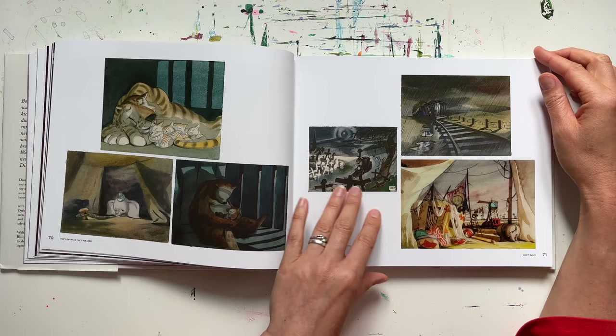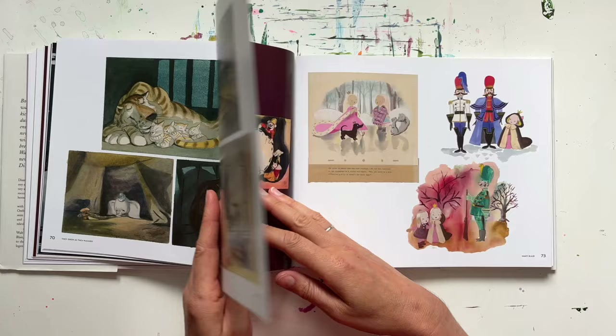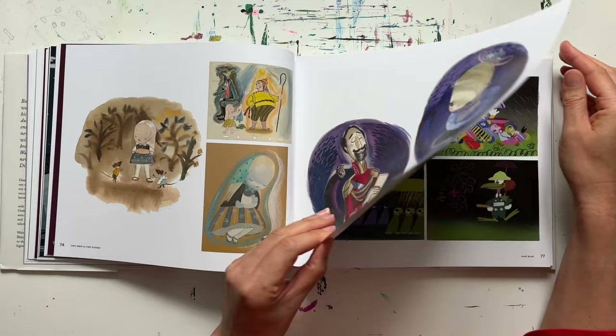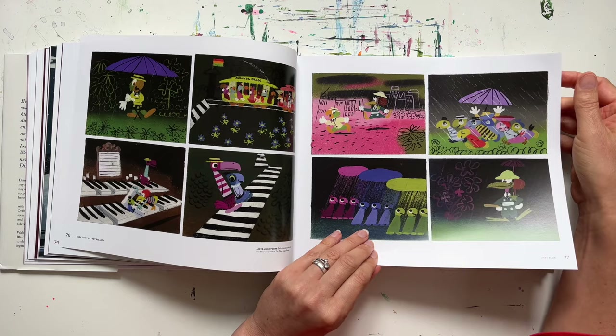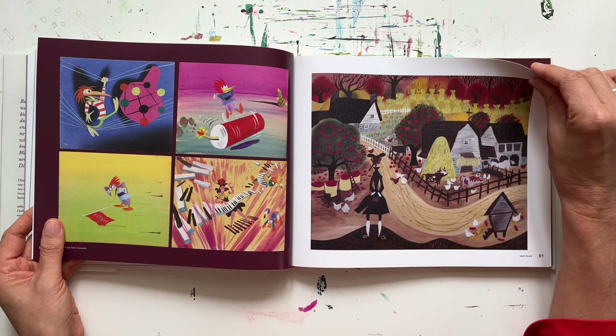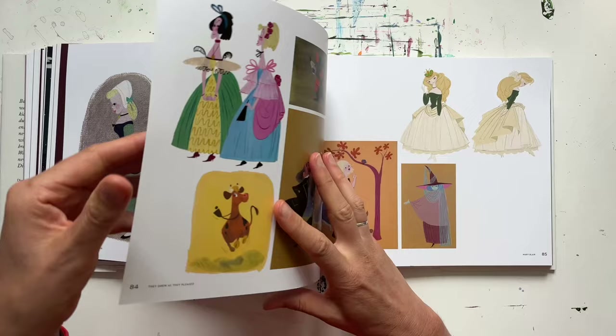I found Dumbo quite traumatic when I did watch it — I haven't watched it in so long and I've not even shown it to my children, I think they'd find it too upsetting. But here we go, there's lots of character development. These lovely little scenes, more of these beautiful jewel colors in the sketches. These are classic mid-century things — it's got a real vibe to it. I love it.